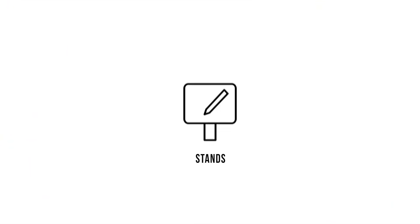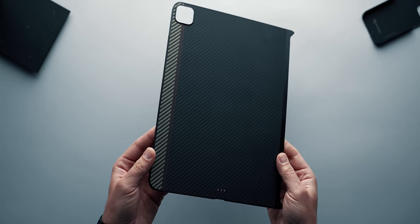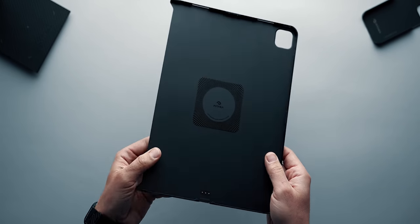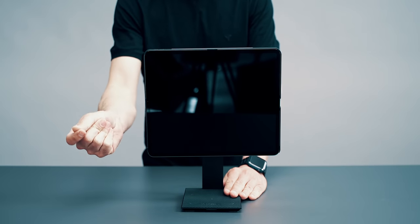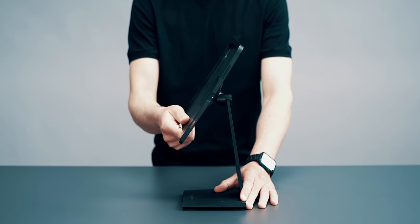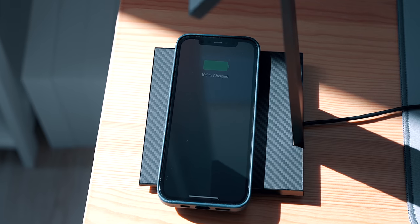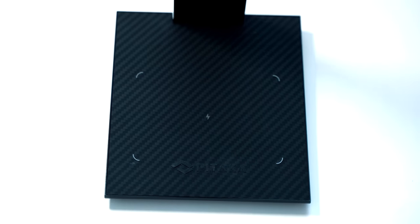Moving on to iPad stands, I currently go back and forth between two. The first one is again by Pitaka — who are not sponsoring this video, but are just crazy good when it comes to magnets. It is called the MagEZ Stand and I've featured it in more than one video as my favorite at-home stand for the iPad Pro. It can be used with Pitaka's iPad case, which comes with a special attachment and alignment magnets on the back, or with just a sticker. The stand keeps the iPad firmly in place and rotates and swivels for optimal positioning. It also comes with a wireless charger on the bottom with a built-in fan to cool whatever devices you're charging.